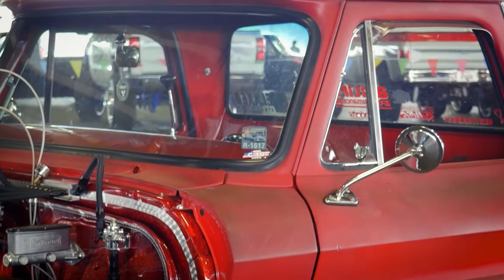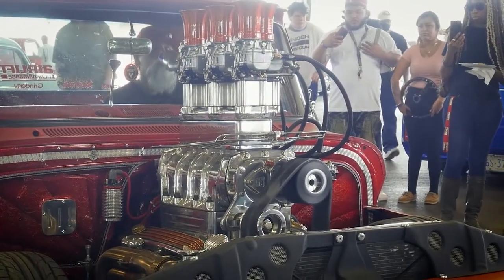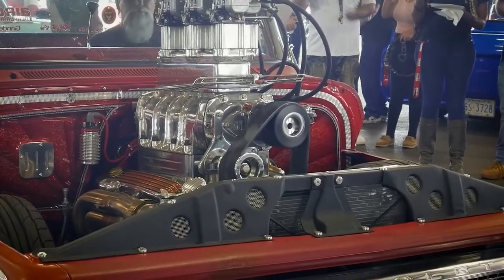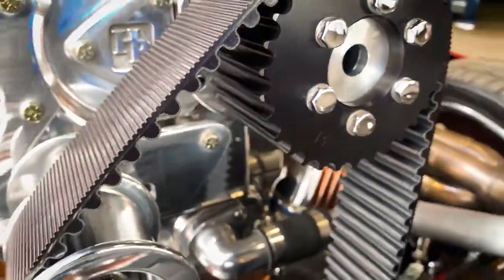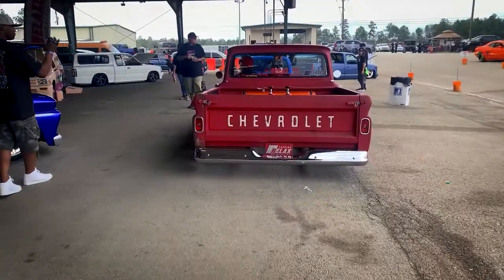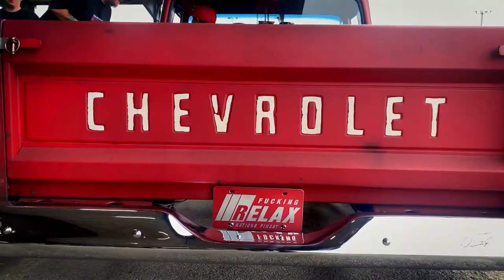Tell us about the suspension — you have an AirLift sticker on the front. I have their system, AirLift, and it's a Scott's Hot Rod front end with a Porter Built back half. I like the chrome bucket seats in there — that's just amazing. They're pretty cool and they're comfortable.